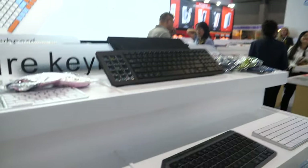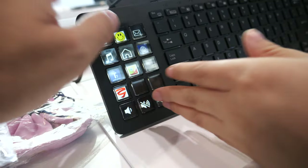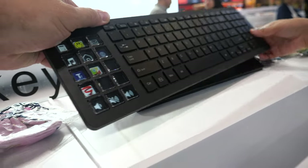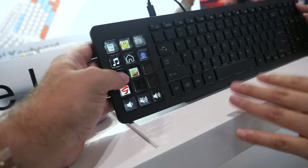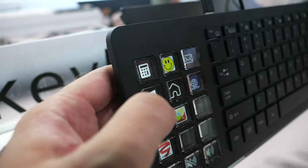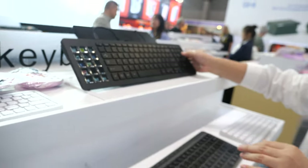You also have programmable little keys there. Yes! This one — is it expensive? Not very expensive, not too much. This is connected to the PC and handles all the shortcuts. You can program it — see our homepage. You can program all the keys. Nice, cool!